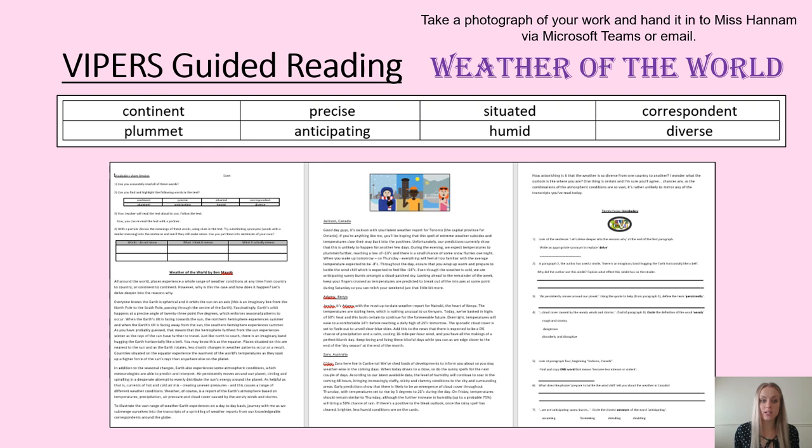In the table underneath, if there are any words that you do not know the meanings of, please write them down, then write what you think they mean, and then using an online or home dictionary, write what they actually mean. This will help build up our vocabulary to help us eventually in our writing. Please then answer the questions as usual on the worksheet, and hand it in to me via Microsoft Teams or email afterwards.